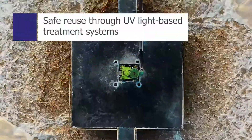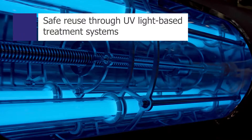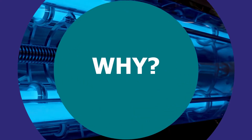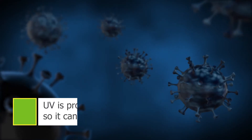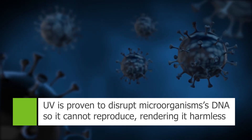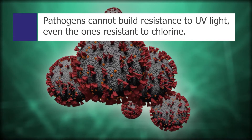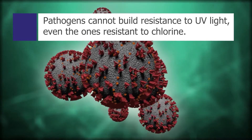Treatment of wastewater is necessary to ensure safe reuse, and this can be done using ultraviolet light based purification technology. UV light works by disrupting the DNA of microorganisms, preventing them from being able to replicate, which effectively renders them harmless. Pathogens cannot build a resistance to UV light, and UV disinfection will even deactivate chlorine resistant organisms.